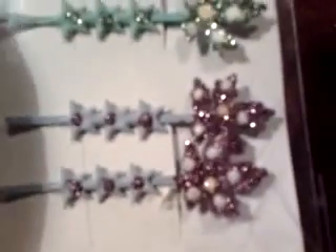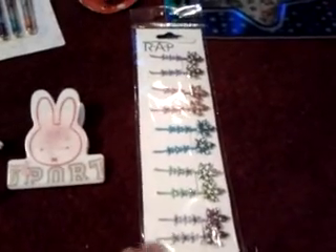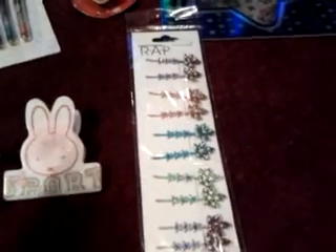Last thing I have for trade: these hair clips. A little bit closer — they're very shiny. Purple, green, blue, pink, and another purple — this one is more blue-purple. You can have the whole pack, or just two or three, or however many you want.